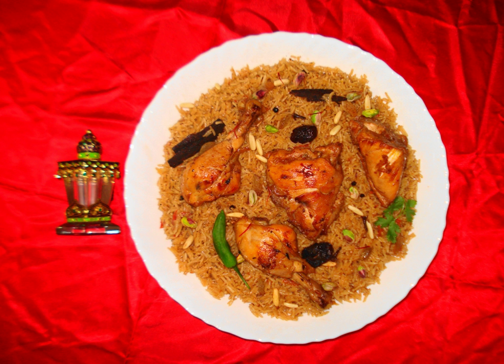Dips: Hummus is a dip made from tahini and chickpeas. Moetable is a paste made from eggplant, garlic, and tahini. Nichi is a type of hummus made without tahini.